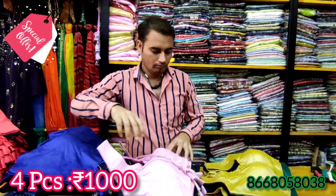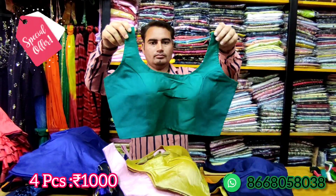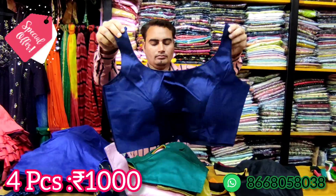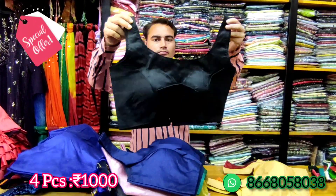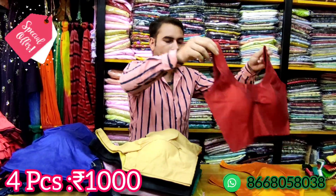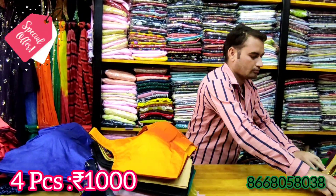There are 4 pieces of silk cotton blouses available for this weekend offer. Grab this offer this weekend, or visit our shop. We provide very high quality silk cotton blouses in this offer.